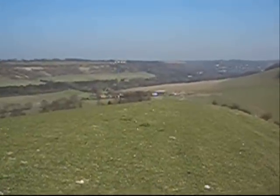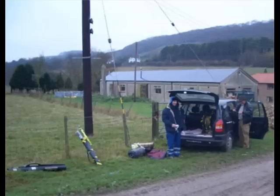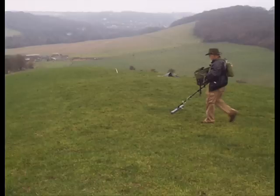On a hill next to ours, a Saxon brooch had been found some years earlier. We know the farm has been in use for many hundreds of years. Quite possibly, it even dates back as far as the Saxon period.